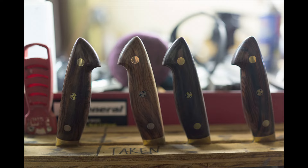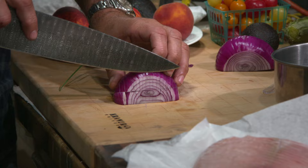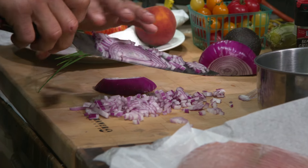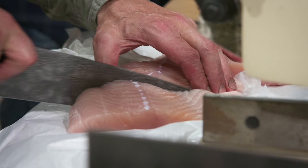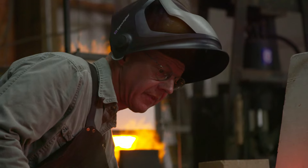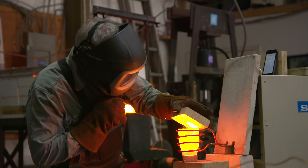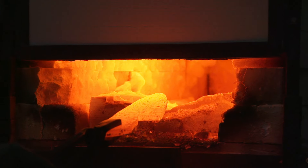To say that the knife is a chef's most valuable tool isn't just stating the obvious — it's an understatement of titanic proportions. It doesn't matter if you're the executive chef of a Michelin three-star restaurant or the prep cook dicing a 50-pound bag of onions. A good knife is the foundation of everything you do. So who makes the finest chef knives in the world? This guy — Bob Kramer. Bob's one of only 122 master bladesmiths certified in the American Bladesmith Society, and the only one who specializes in kitchen knives.